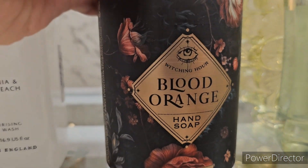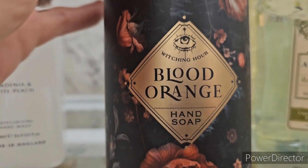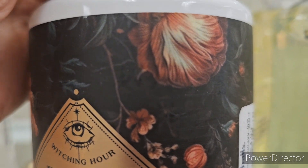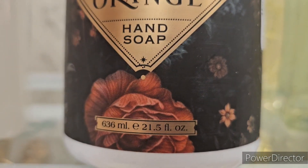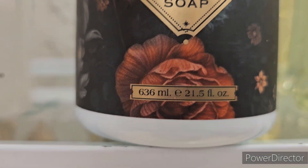Did I see blood orange? I think this is new - not so much Halloween but kind of. Oh yeah, 'Witching Hour' - the packaging is everything. Very pretty flowers. It's going to be $4.99 for this one, but it's gorgeous - a 21.5 fluid ounce bottle.